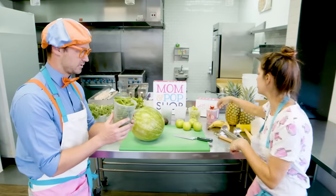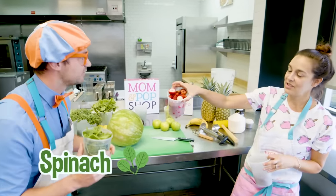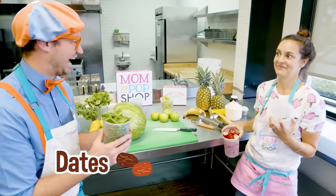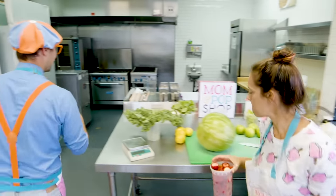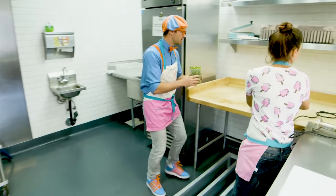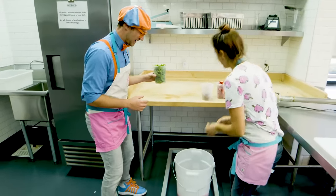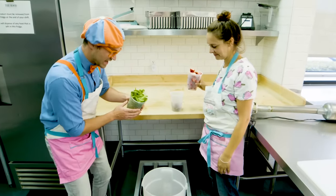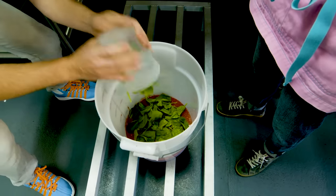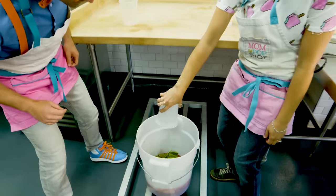So here we go! Hold the spinach! I was making a batch earlier, so I thought we could just add to it! So here's some spinach, and what do you have? Strawberries! And to sweeten it, we use dates! Come on back! Here's the batch I was working on earlier. That looks yummy! Let's add it in! Bye-bye, spinach! And then here are some strawberries! And dates! Yum!